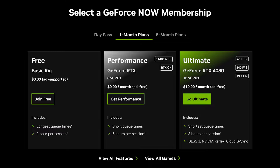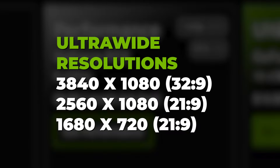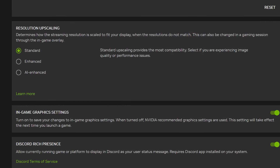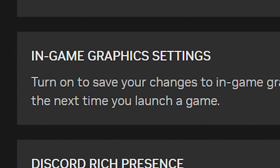Let's get into those exact changes. Performance members will elevate their streaming experience with updated 1440p resolution, an upgrade from the previous 1080p limitation but still at 60fps. Ultra wide resolutions will also be supported, previously only available for Ultimate members. Performance members can now save their in-game graphics settings across their sessions, including Nvidia RTX features in supported titles.